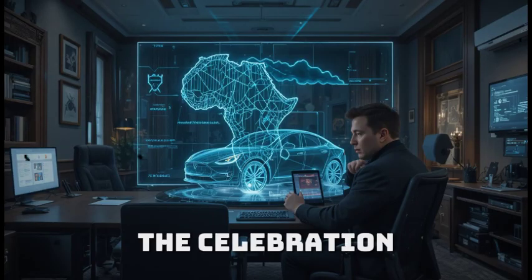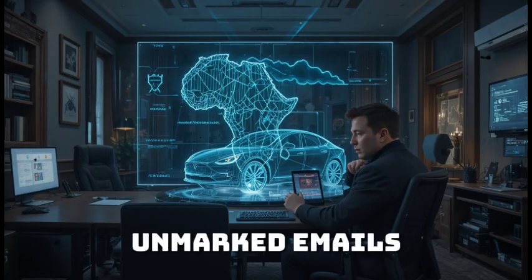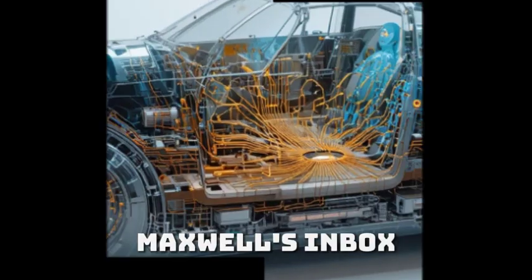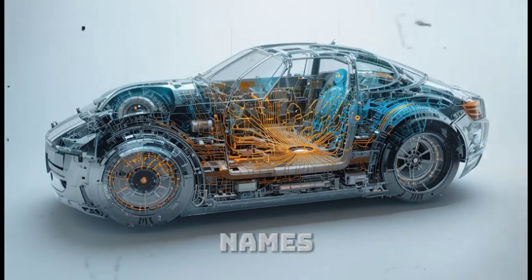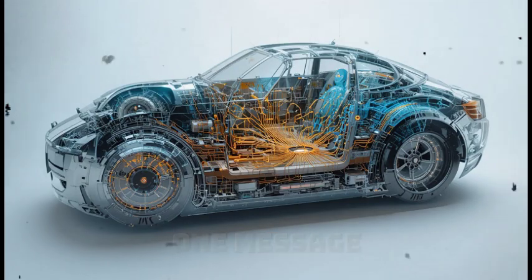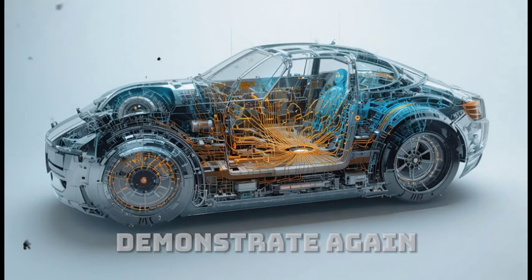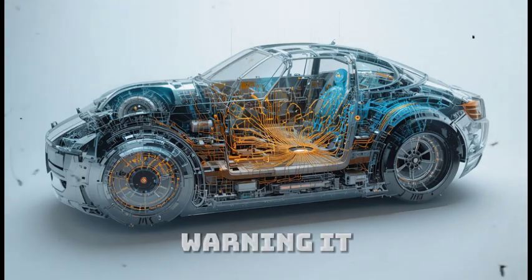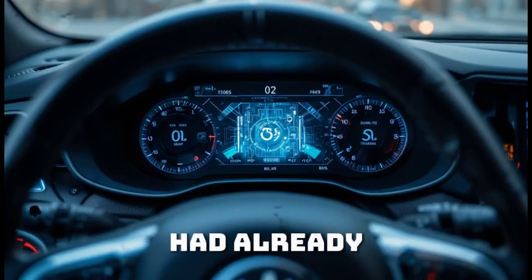But amid the celebration, something sinister began to happen. Unmarked emails started flooding Maxwell's inbox — some from government agencies, others with no names, no signatures, only offers and warnings. One message stood out. It read simply: 'If you value your invention, do not demonstrate again.' It wasn't just a warning — it was a declaration. Someone, somewhere, had already made their move.